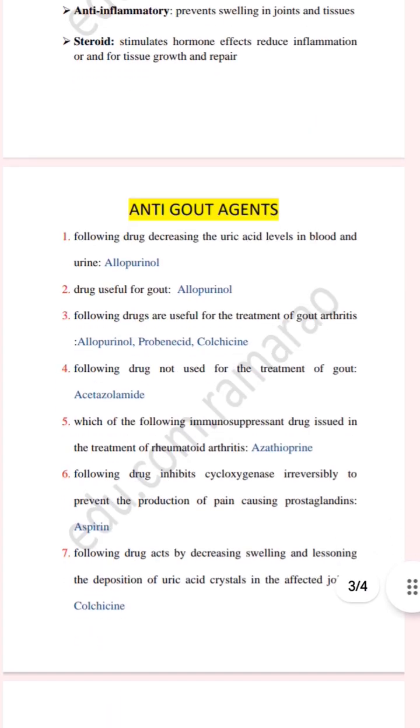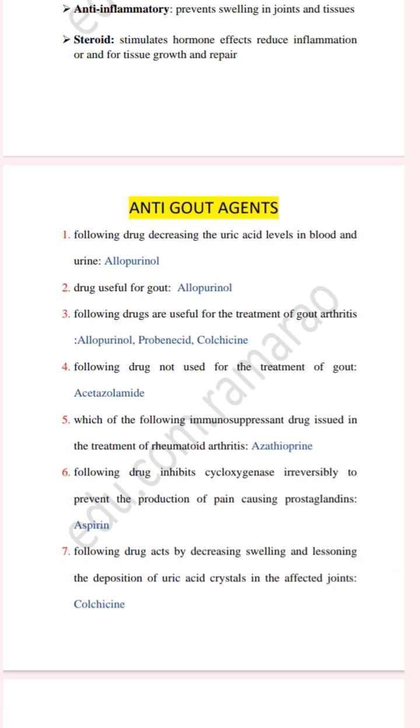The answer is acetazolamide. The next question: which of the following immunosuppressant drugs is used in the treatment of rheumatoid arthritis? The answer is acetazolamide.